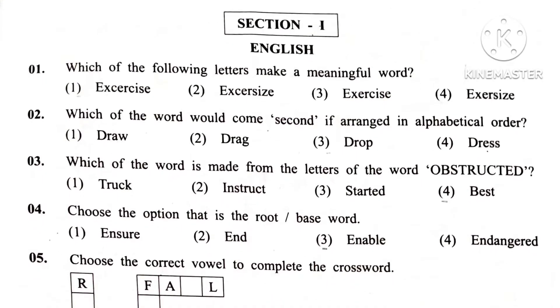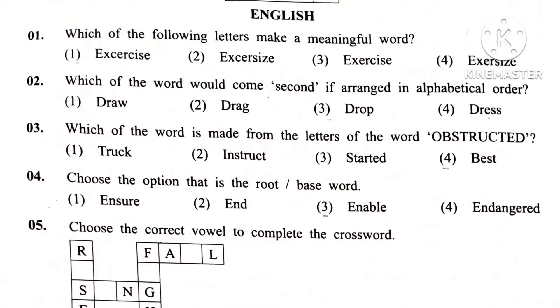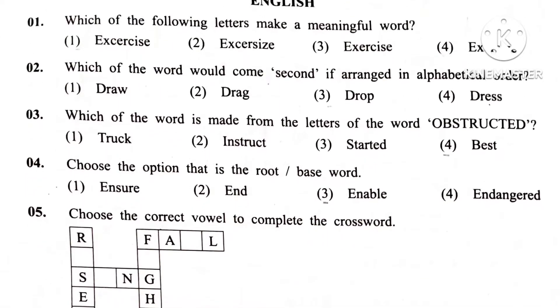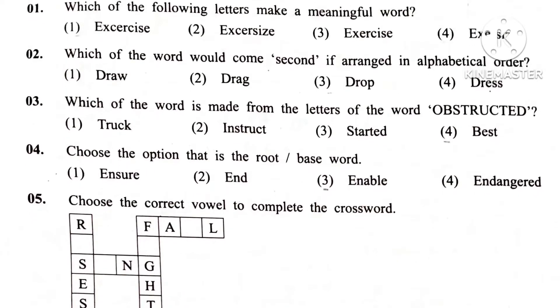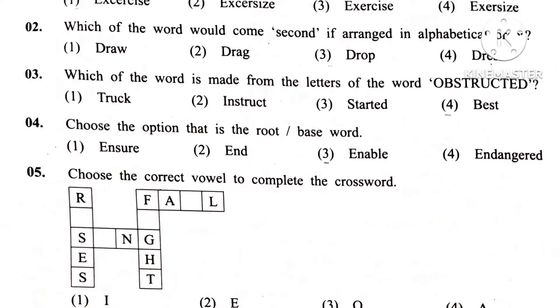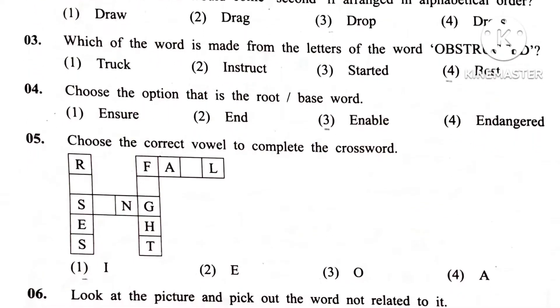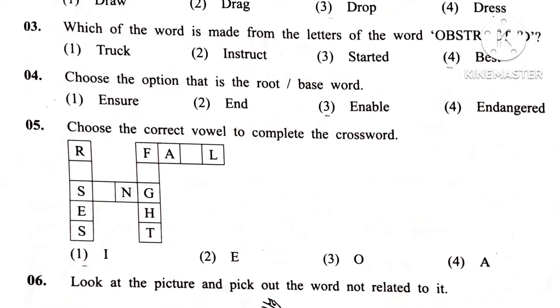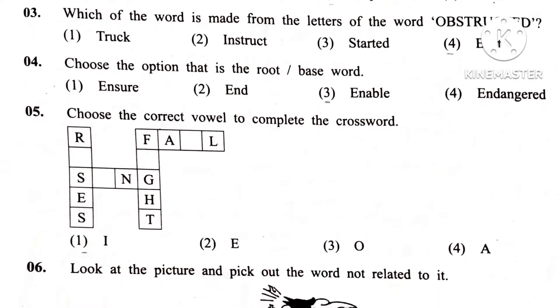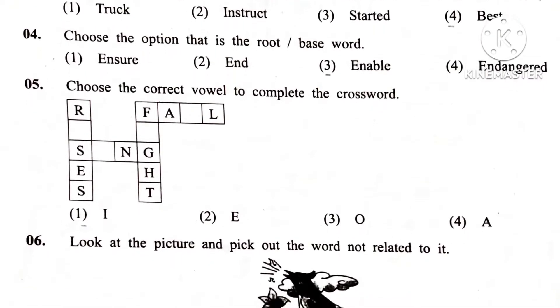Question 3. Which of the words is made from the letters of the word 'obstructed'? Answer 4. Based.